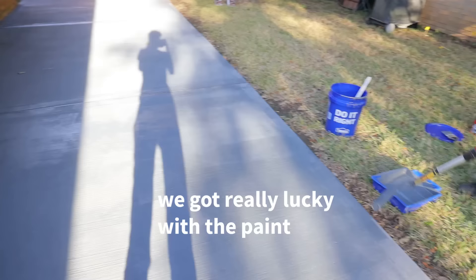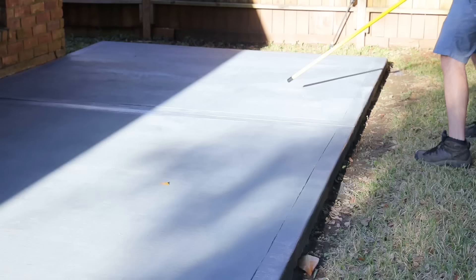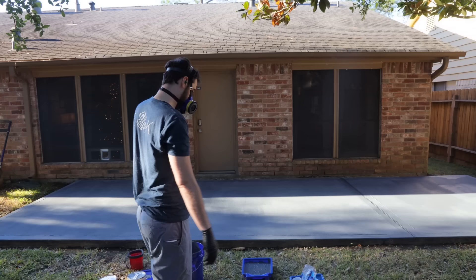We got really lucky with the paint — look at how much we have left. We have exactly zero. I really like how it looks though; it looks a lot more finished. I can't believe how fast it dries. We decided to do one more coat just to be safe, and also wore masks because the stuff's pretty fumey and it was a less breezy day.